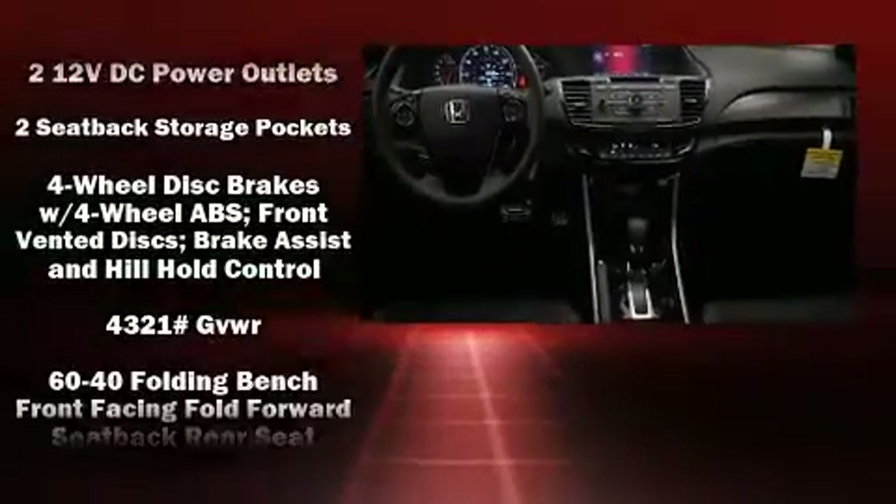You and your passengers will enjoy the stereo system, which includes a CD player with MP3 capability, steering wheel-mounted audio controls, and four well-positioned speakers.